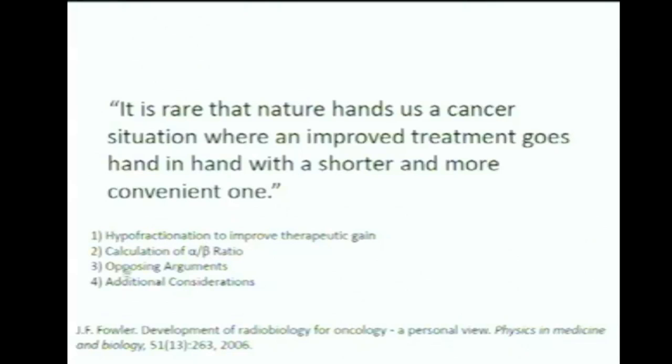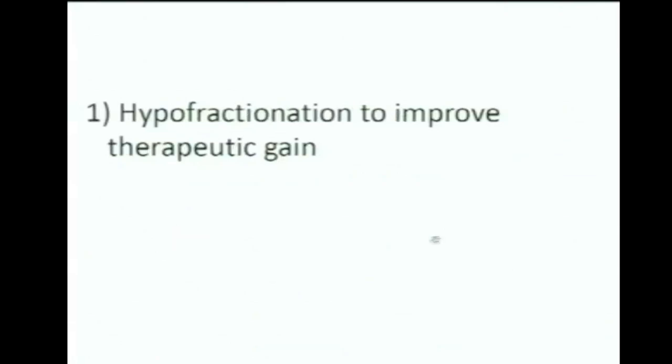I've organized my talk into four parts. First, I'm going to talk about how hypofractionation can improve therapeutic gain. Then, how alpha-beta ratios can be calculated. Then, I'll go over some of the most significant opposing arguments, since there have been a lot of back-and-forth papers in the last ten years on this controversial topic. Finally, a miscellaneous section with a couple of additional considerations.